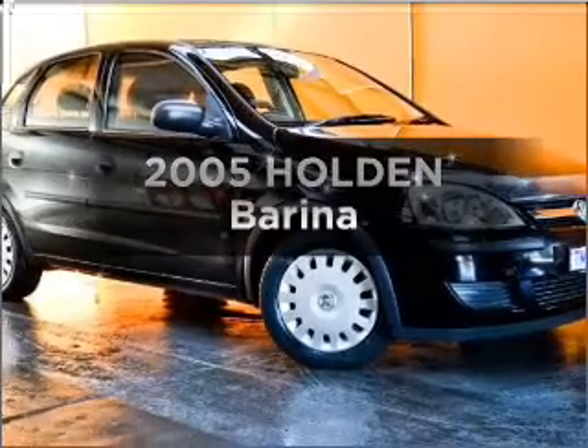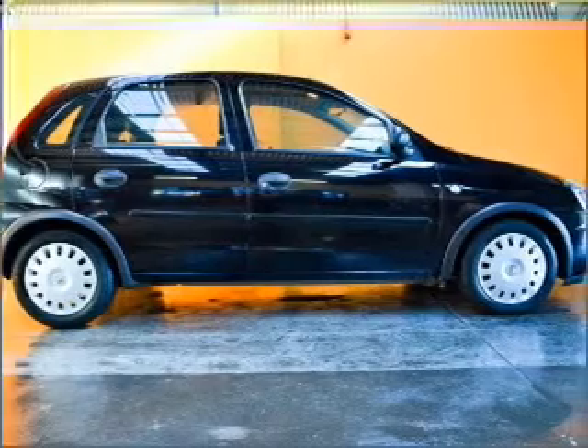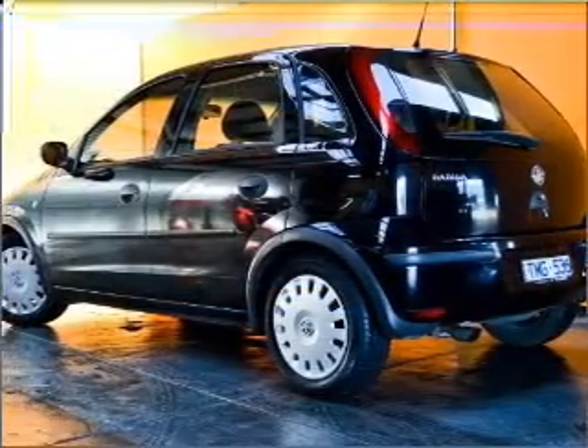Time to update your vehicle? Take a look at this 2005 Holden Barina. Experience the comfort of driving this well-presented vehicle with an efficient four-cylinder engine.